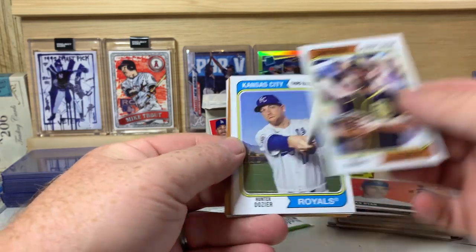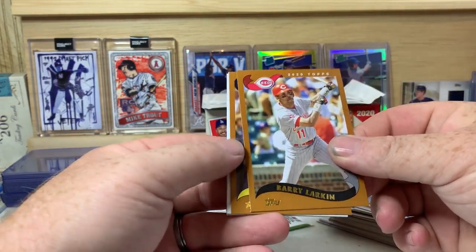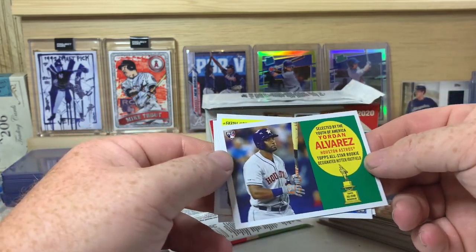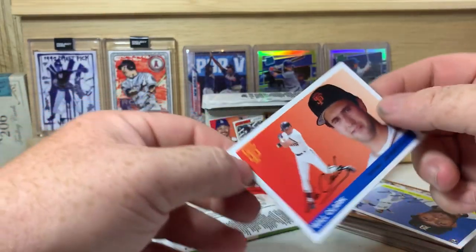Eric Hosmer, Hunter Dozier, Jon Lester, Barry Larkin, Ryan Braun, and a Yordan Alvarez - nice! So we have one of the big rookies there.